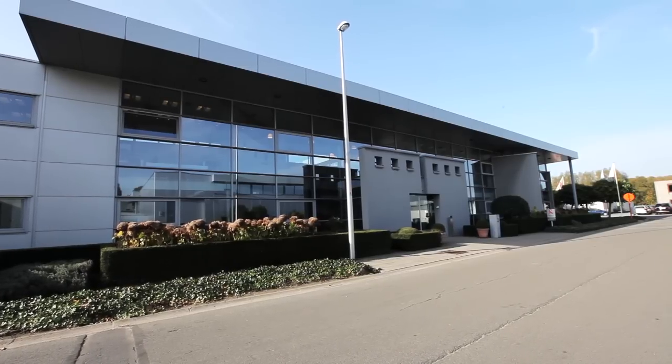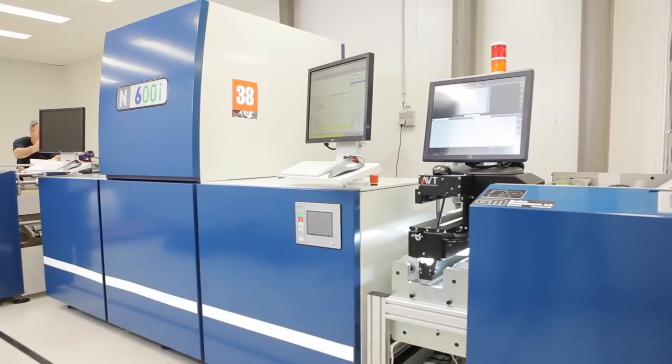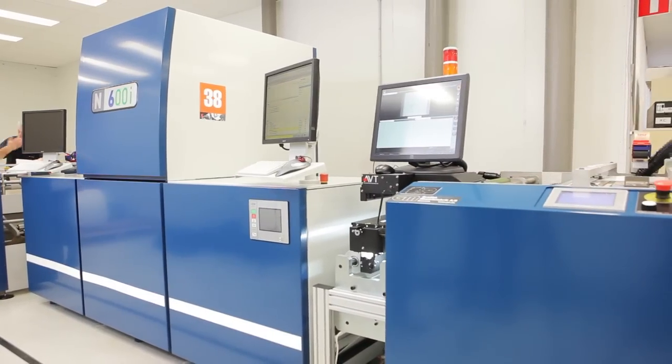Hello, my name is Mike Fairley. I'm the International Publishing Director for Labels & Labelling magazine. I'm here in Belgium today to visit Renders Etiquetten and I'll be talking to the Managing Director and having a look at the very first installation of the Domino N600i digital label press.